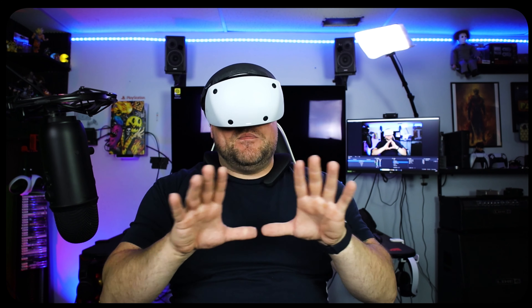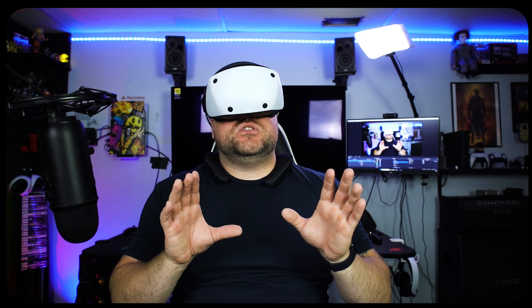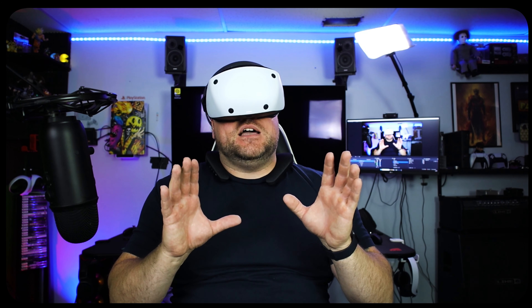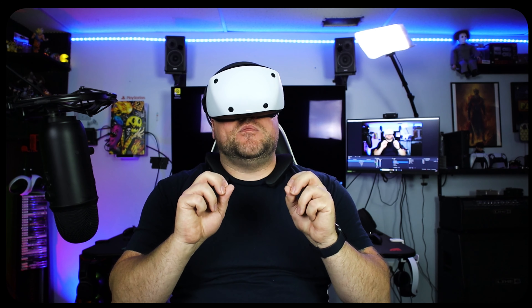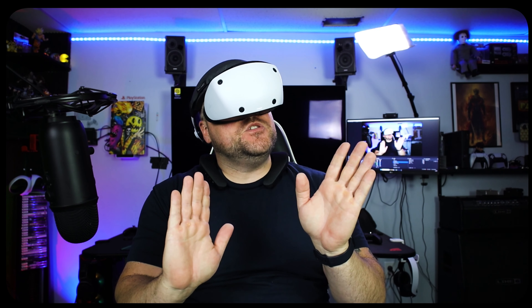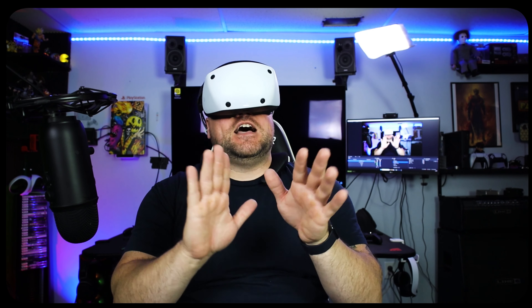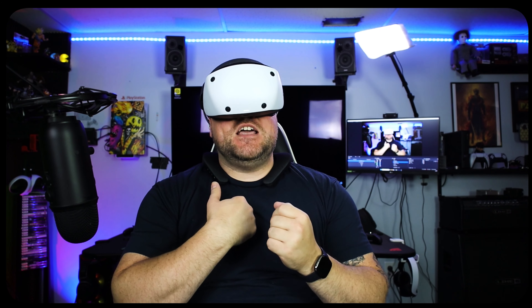Those are my five essential pickups for your PlayStation VR 2 to make it more comfortable and get the most out of it. As always, please like the video, and if you're new here please subscribe. Leave a comment with the rudest emoji and it'll get pinned to the top. My name's Dave, you're watching DVR — peace.